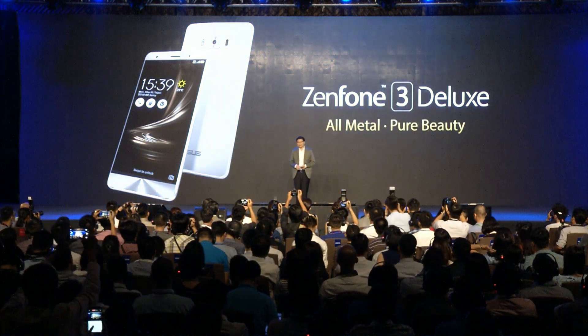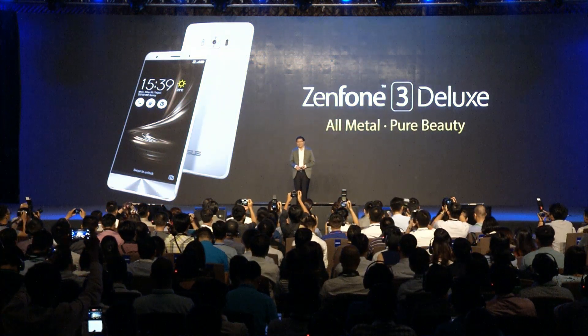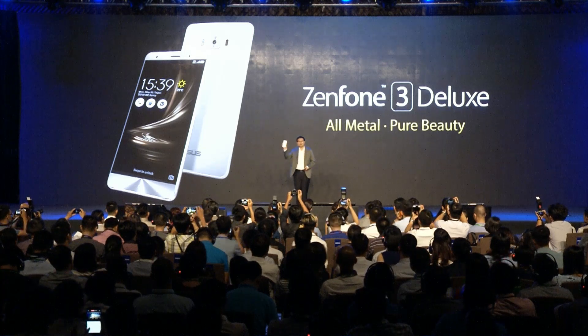Ladies and gentlemen, meet the ASUS ZenFone 3 Deluxe.